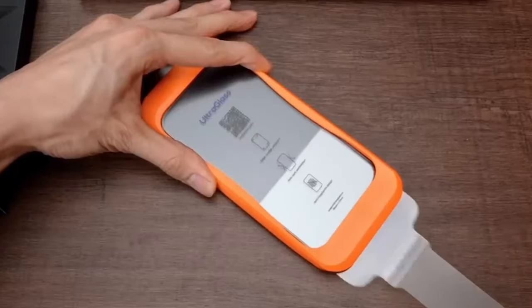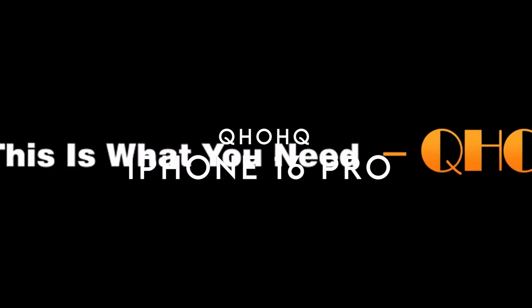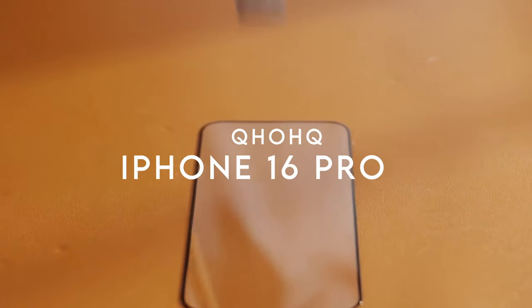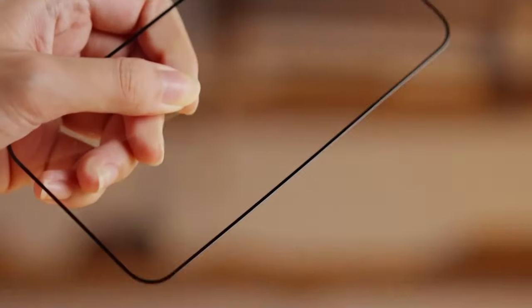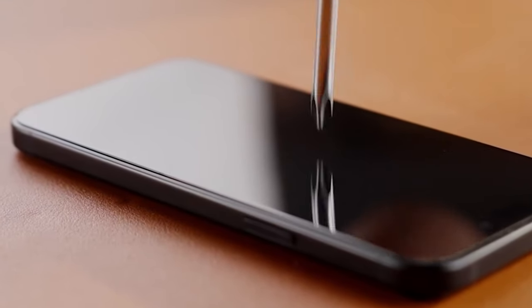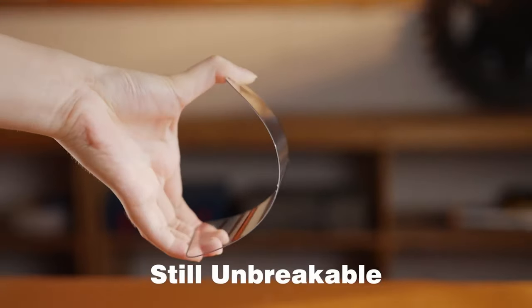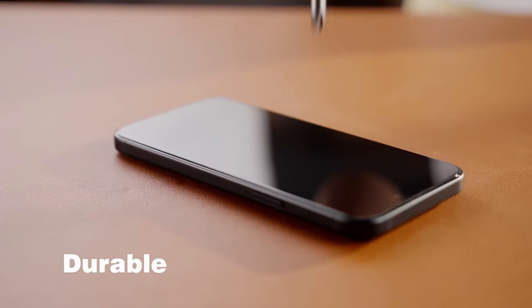Their 24/7 Pro support guarantees personalized assistance whenever needed. On number 4, QHOHQ. Let's talk about the QHOHQ screen protector for the iPhone 16 Pro — it's more than just your typical screen cover. This protector is military-grade, meaning it can withstand serious impacts. Picture this: 200-pound hits, 10-foot drops. This thing is built tough, and with 9H+ hardness, scratches or shattered edges won't be a worry.